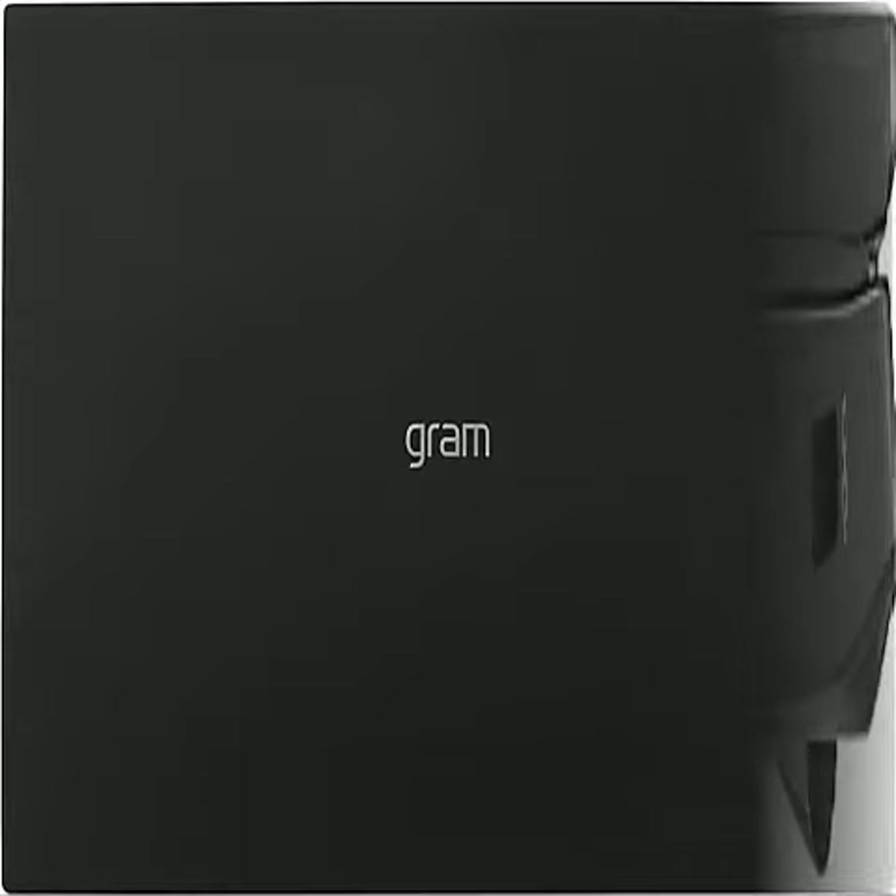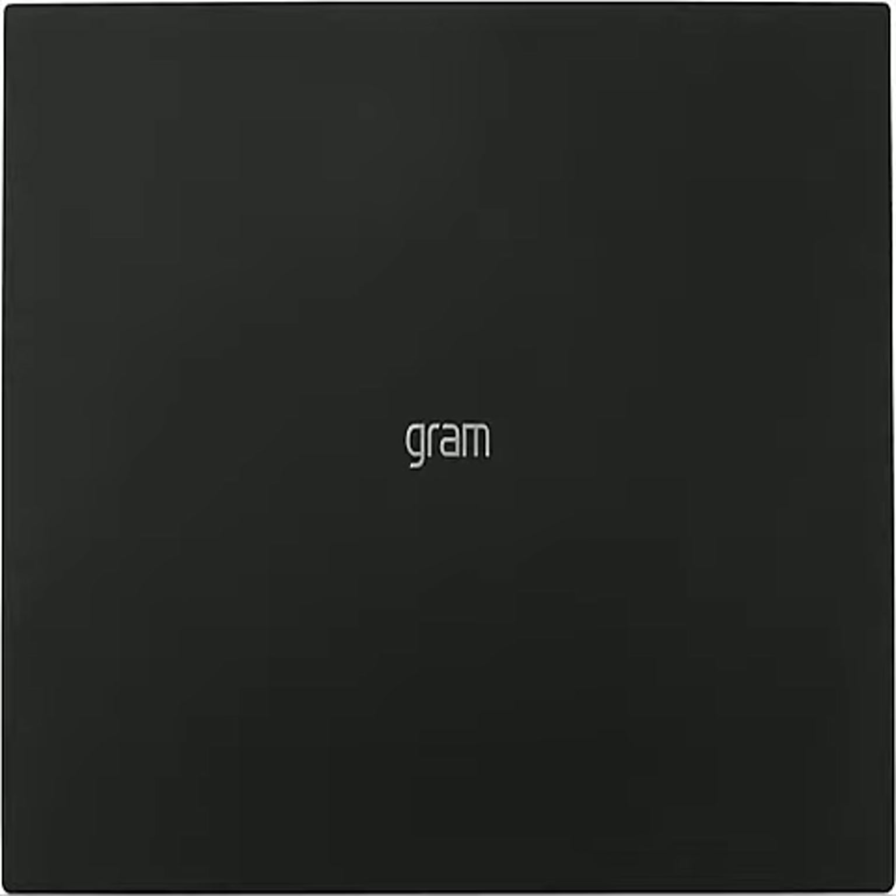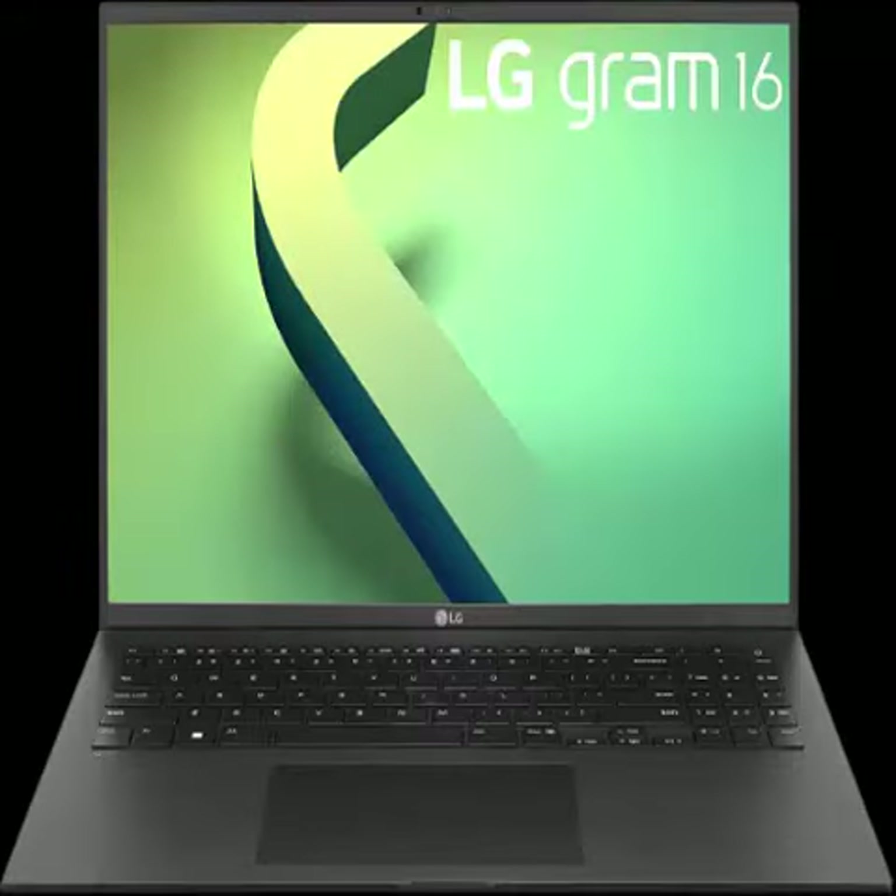256GB PCIe NVMe SSD — supporting 256GB of storage, you have the power and speed to run multiple large applications while saving your important documents.